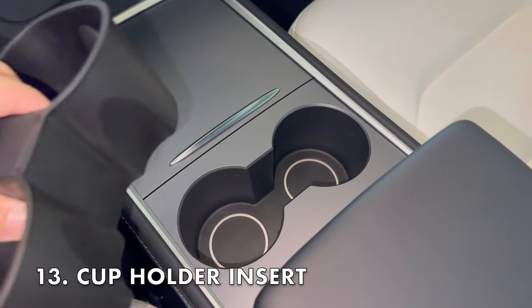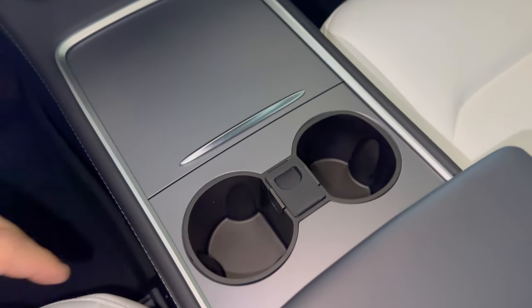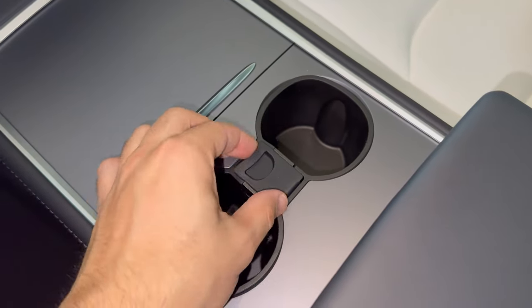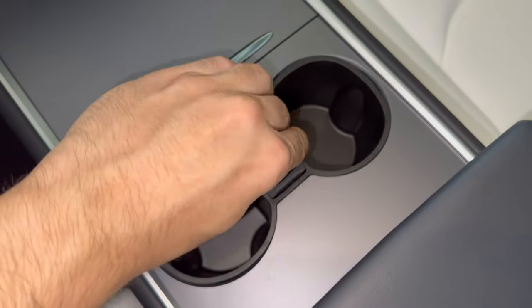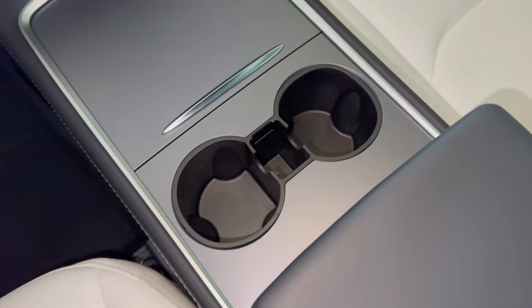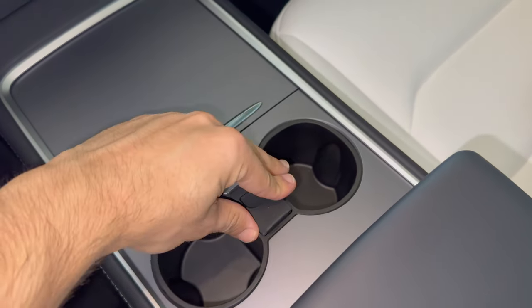The next item is this cup holder insert, which I really like because it's a 2-in-1. First, it obviously holds your cup better and can prevent beverage spillage. And if you do spill a little, there's no need to worry since this cup holder insert easily comes out and you can wash it down. The second reason I like it is this sort of mini storage for small items, coins, or just small trash, and this also comes out for easy cleaning.